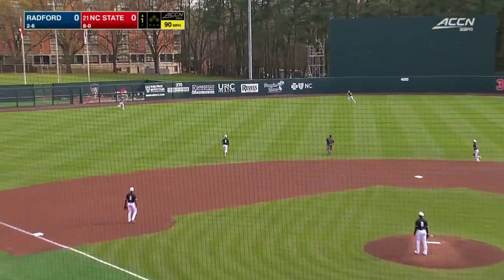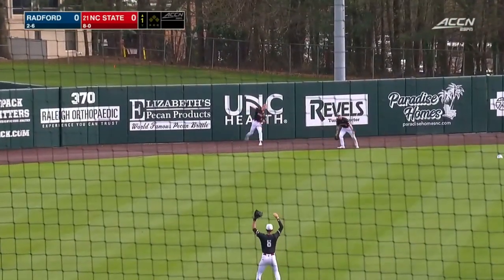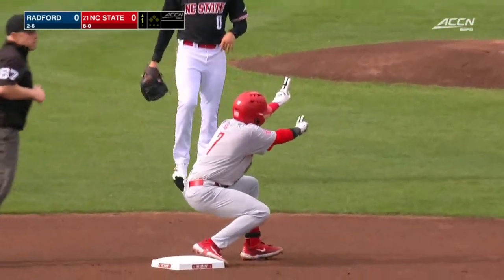The first pitch of the game is roped out to left center. This ball is carrying and it one-hops the wall. It's a leadoff double for Zach Whittaker. Good start for the Highlanders.